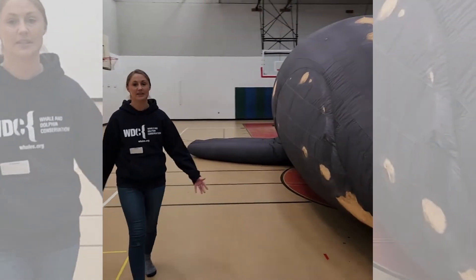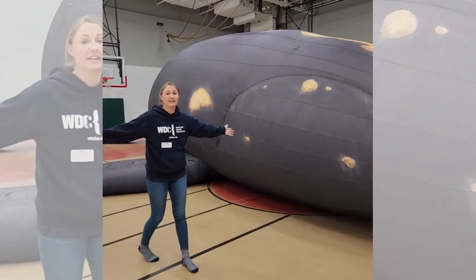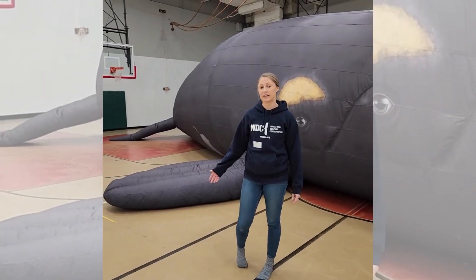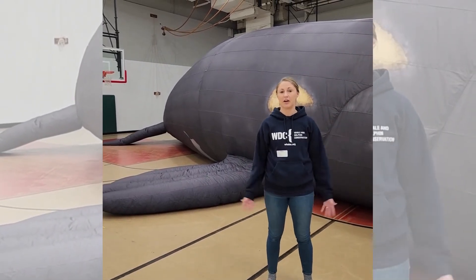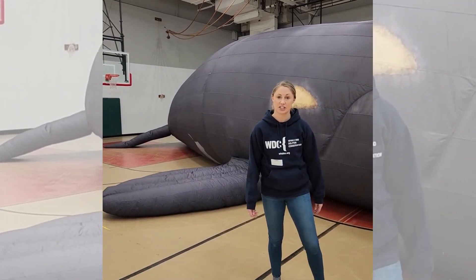So this is all of her. She's about 10 feet tall and 15 feet wide and almost 50 feet long. Delilah is actually replicated after a real great whale who was named Delilah who passed away in 1992, but scientists were able to get all her measurements so we could replicate her with this inflatable whale and then use her for education.